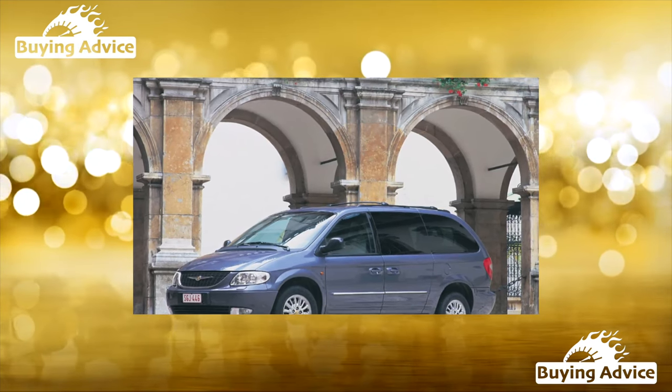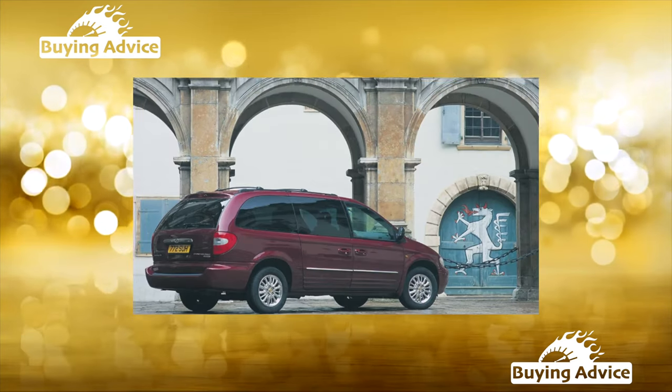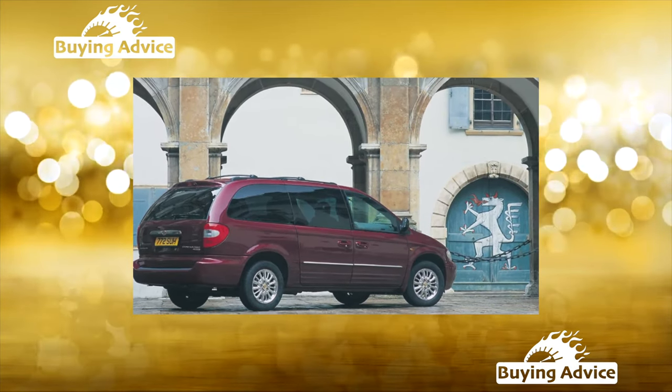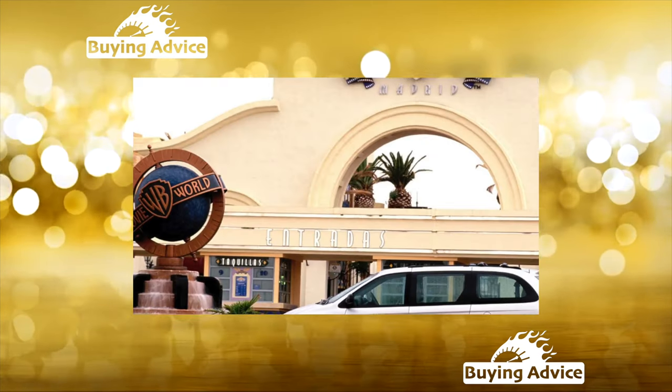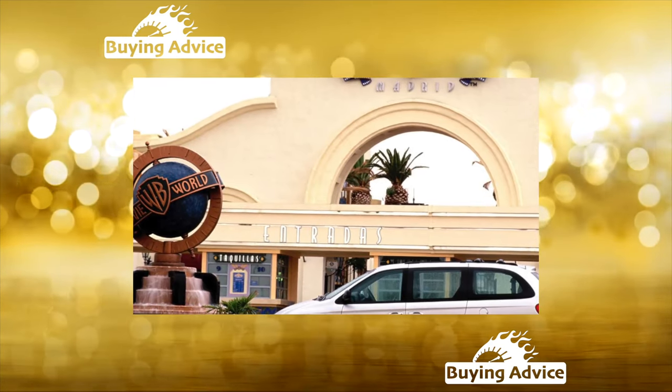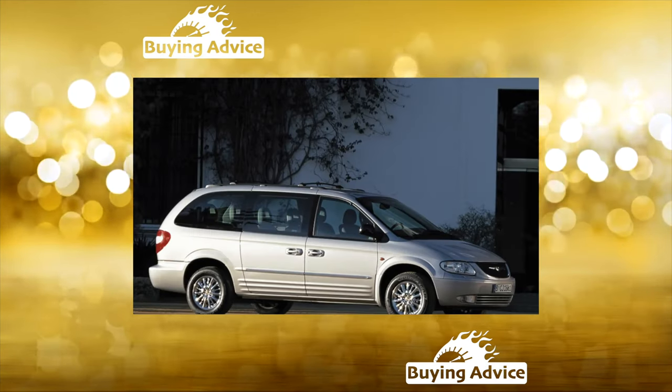Against the background of the general, slightly dismissive attitude of Russians towards minivans, this car is reputed to be an unconditional favorite among its competitors in our secondary market. Over the past decade and a half, American cars are often characterized by the expression: a lot of car for little money.